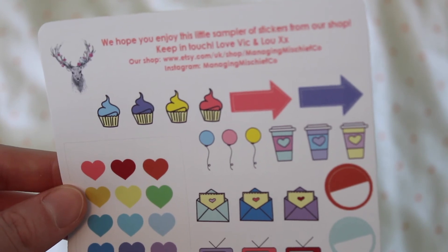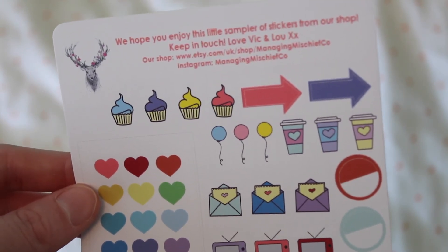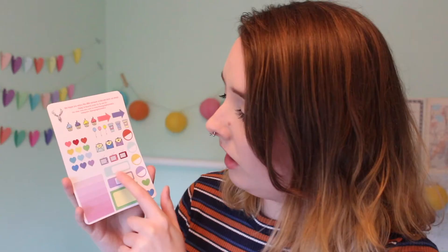I thought these stickers wouldn't come with a sampler, but I was really surprised — the sampler from Managing Mischief is massive, the same size as the full sheet. You get some little TVs, four cupcakes, arrows, little coffee cups, circles, boxes you can write in, envelopes, hearts, and two full boxes plus a half box which I think are for an Erin Condren style planner. There's also a nice ombre checklist sticker I could probably use as a little to-do list.